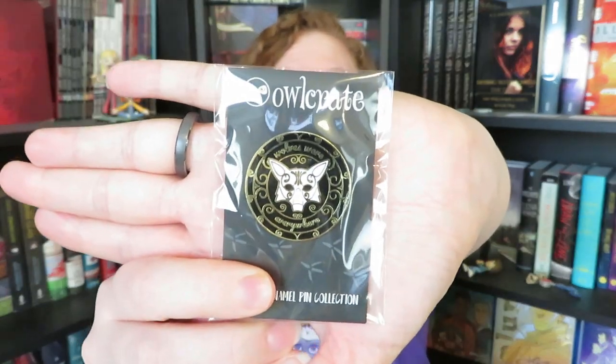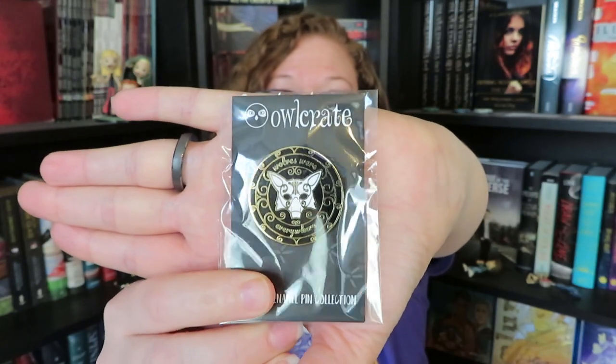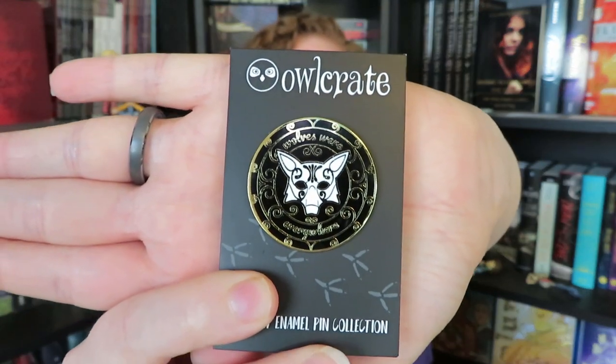One of the things I am most excited for is they are including pins starting in January, so every box should come with an enamel pin. I absolutely love pins, so I'm very excited for this. Our pin for this month has a wolf on it and says 'Wolves were everywhere.' According to the spoiler card, the pins are going to be related to the book of the month, and this one was designed by Alchemy and Ink.